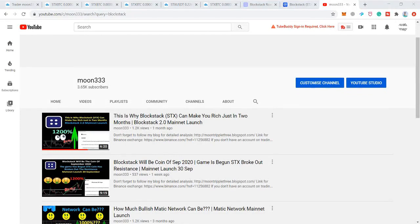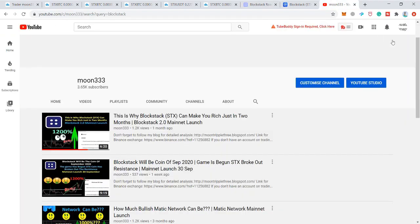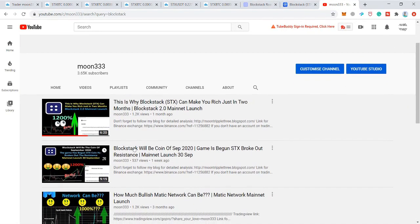Hey friends, hope you're well and welcome to the new update on BlockStack coin. This coin has a very big event — a significant event on 30th September or earlier — and we can see that it is also mentioned on their roadmap. That is the mainnet launch, which is a really very significant event, and we can expect a very bullish move by the price action in the current month.